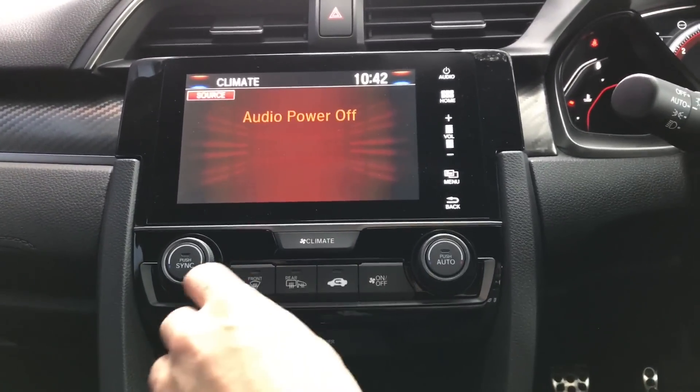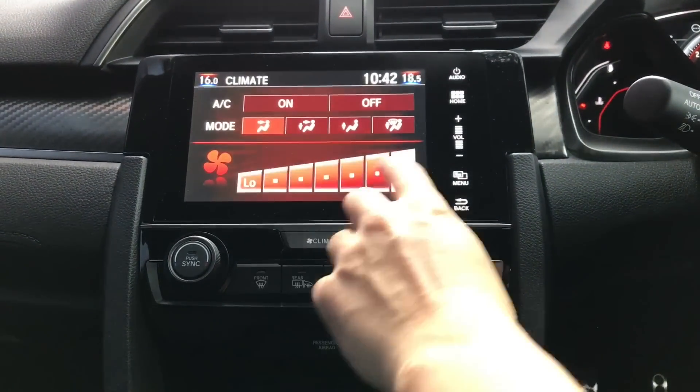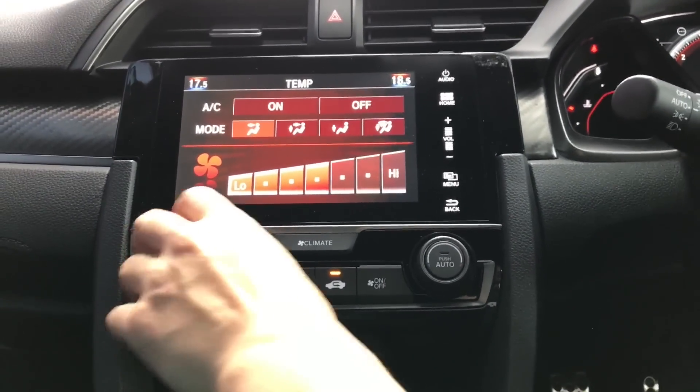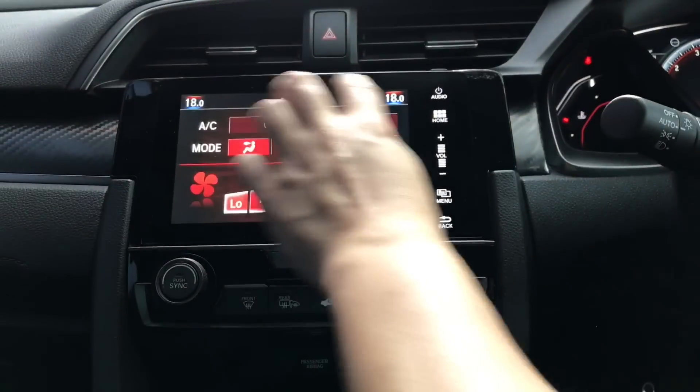Let us now switch on the aircon. If you press the climate button, you actually turn the aircon on. You can actually have different temperatures for both the driver and passengers, so you can see the temperatures set independently here.